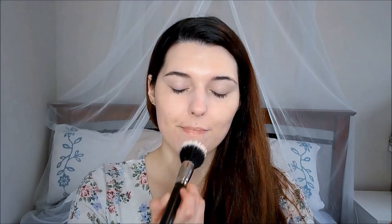Setting this BB Cream makes a huge difference and I'm using the Skin Food Peach Sake Silky Powder to do this. My skin looks a lot more matte but it still has that healthy glow about it.